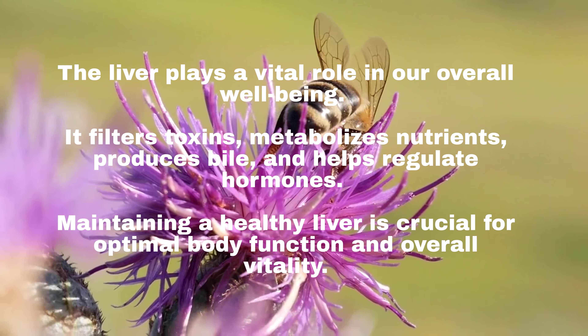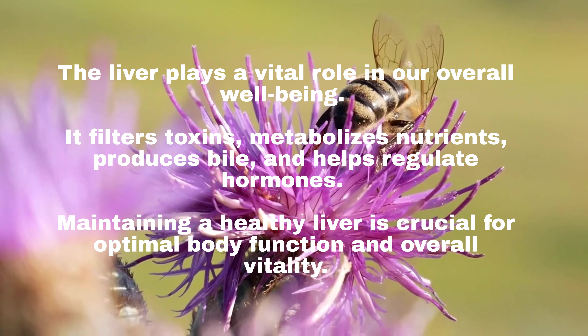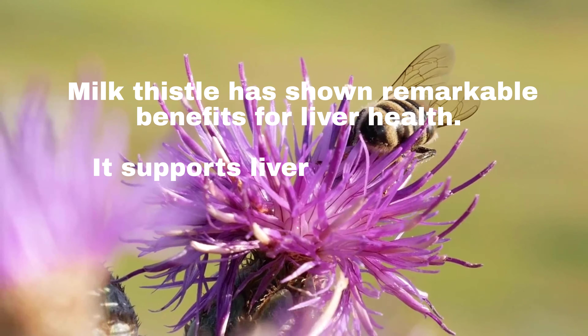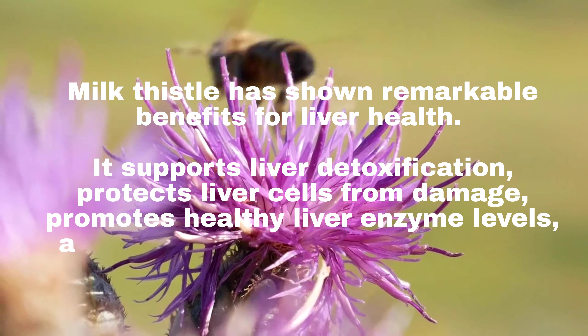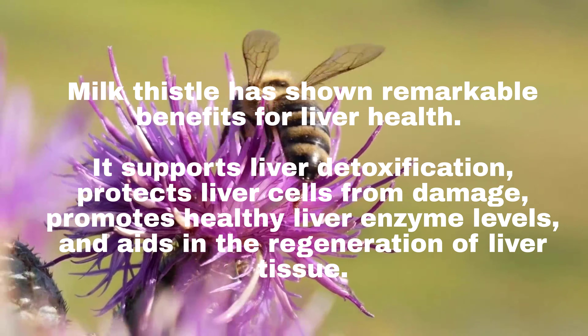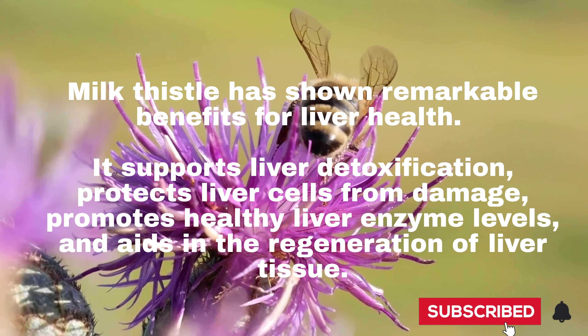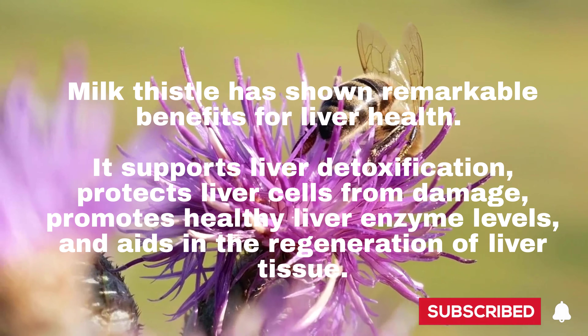Maintaining a healthy liver is crucial for optimal body function and overall vitality. Milk thistle has shown remarkable benefits for liver health: it supports liver detoxification, protects liver cells from damage, promotes healthy liver enzyme levels, and aids in the regeneration of liver tissue.